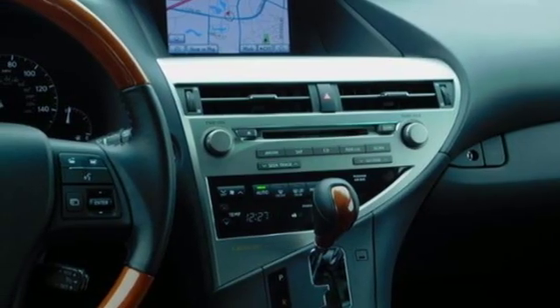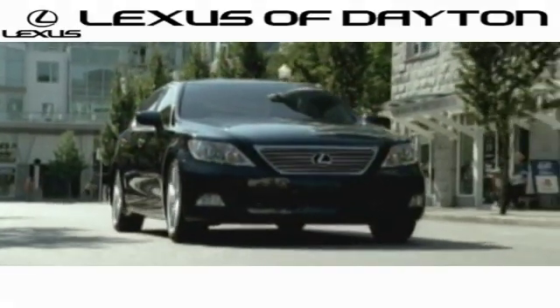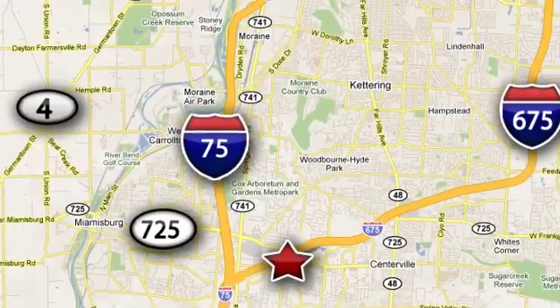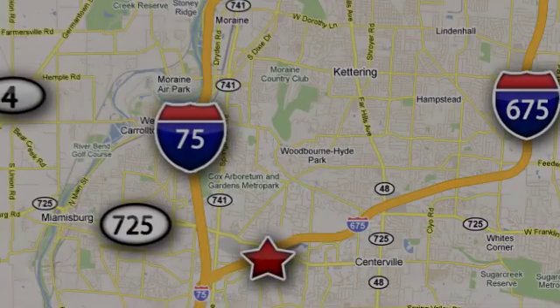There's even more to see in person — take it for a test drive today. We invite you to be part of the Lexus of Dayton family. Call or stop in for a test drive. We're conveniently located at 1777 Lions Road in Dayton, Ohio. See you next time.